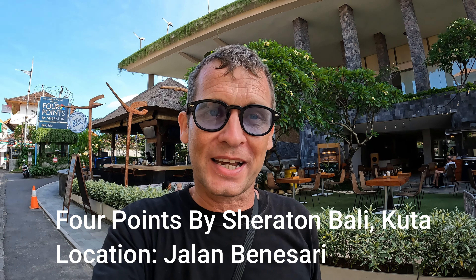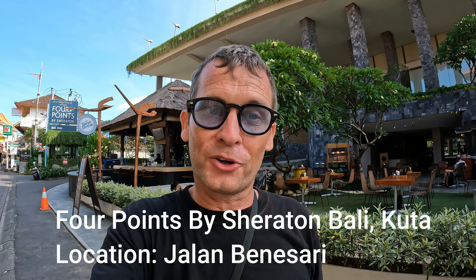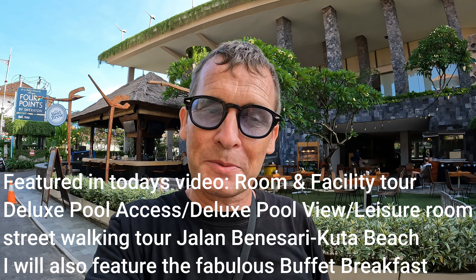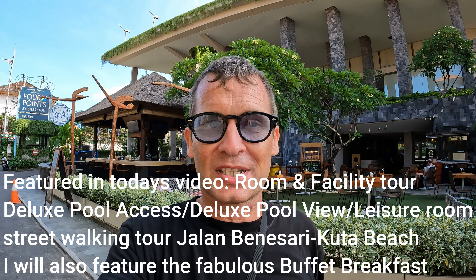Good afternoon from Bali, Indonesia. Today I'm here in Kuta, on a street called Jalan Benasari. What I'm going to feature in today's video is a hotel accommodation called Four Points by Sheraton, Bali Kuta. I'm going to take you inside, show you some room types, have a wander around and show you the facilities here also.